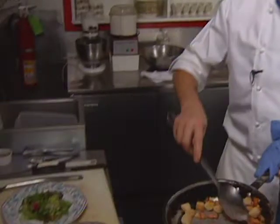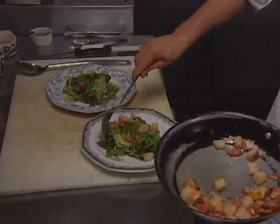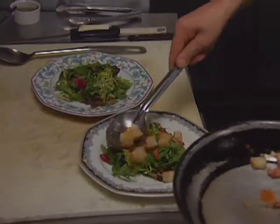Jean-Claude Poilevet, a tremendous French chef from Chicago, prepares the first course. It typifies his bistro food at Le Bouchon — a Lyonnaise salad.